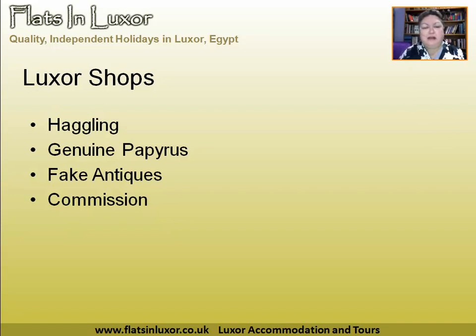'Oh, come on, you can't charge me that. I'm a poor, broke tourist.' They do react well to that kind of thing.